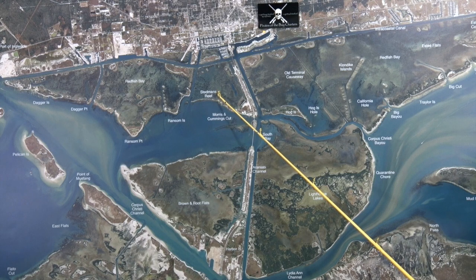Over here at Steadman's Reef we're drifting through here and anchoring up on the potholes, fishing the potholes with live piggy perch, catching a few nice redfish in here.